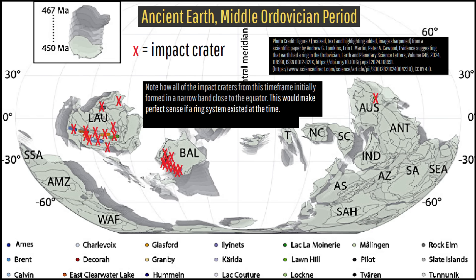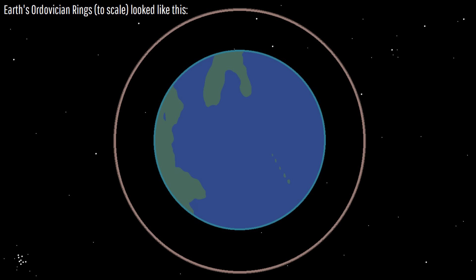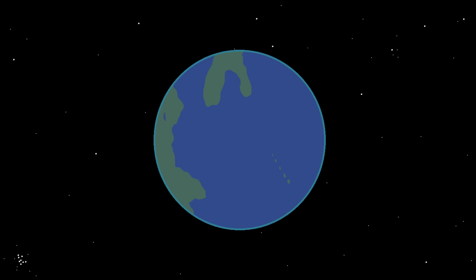Many of these fragments would later fall to Earth, but only at or near the equator, via what is known as the Ordovician meteor event. These rings, if they ever truly existed, would later disappear as all of it eventually impacted Earth.